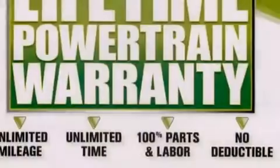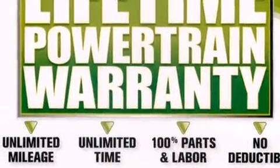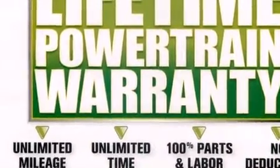With an EPA estimated rating of 34 miles per gallon on the highway, more money will stay in your pocket rather than pour into the fuel tank.